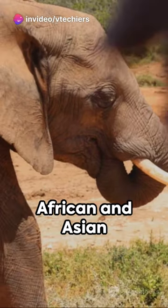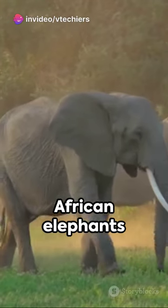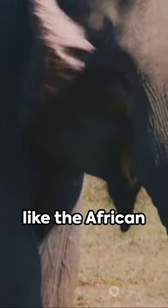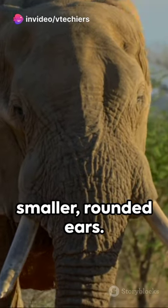Ever wondered about the difference between African and Asian elephants? Let's dive in. African elephants are the larger of the two species, sporting enormous ears shaped like the African continent itself. On the other hand, Asian elephants have smaller, rounded ears.